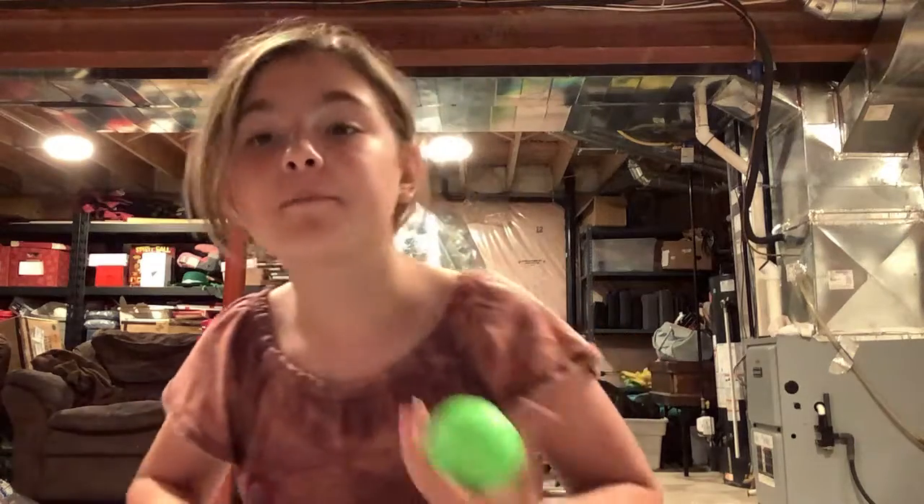My friend Sarah was begging me to give it to her and I was like, nope, I found it. And then we found like a whole box of them with orange and green ones, so I got a green one too.